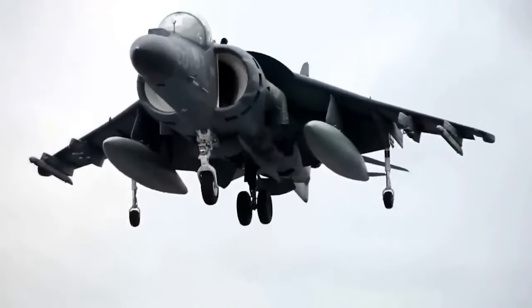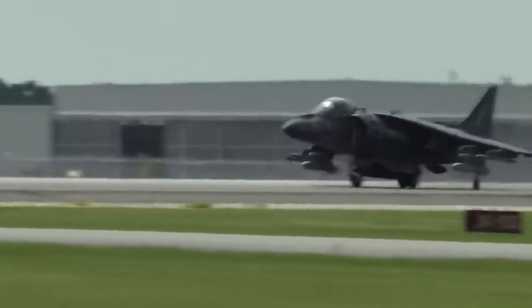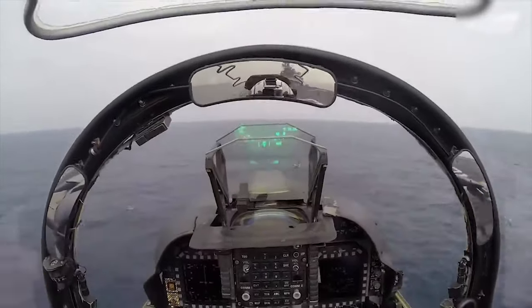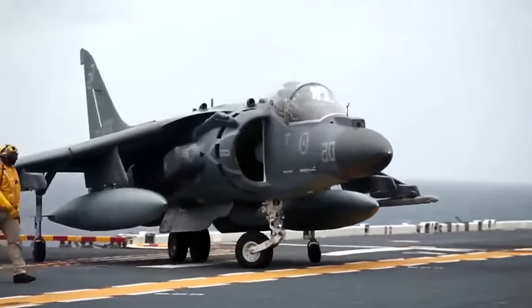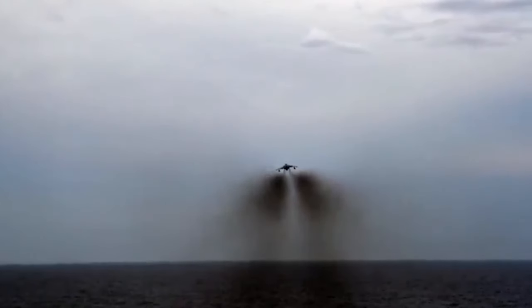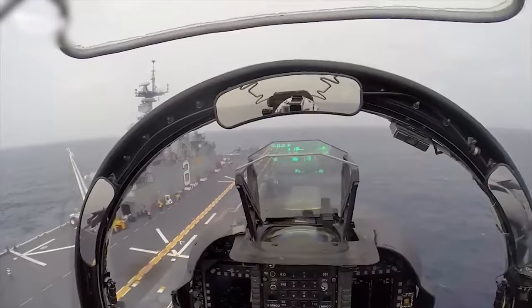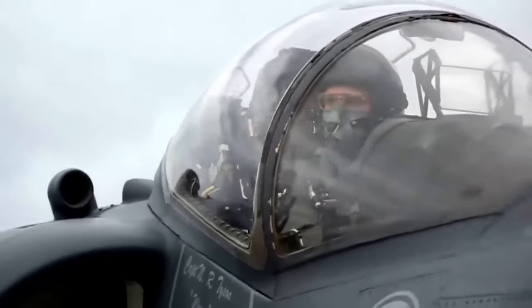The AV-8B Harrier II, known to some as the Jump Jet, has quite a storied history. It underwent impressive upgrades from the Night Attack Harrier to the Harrier II Plus standards, which significantly enhanced the aircraft's combat effectiveness. The early days also saw the Harrier II being used to trial direct voice input — pilots could issue commands to the aircraft using their voices.